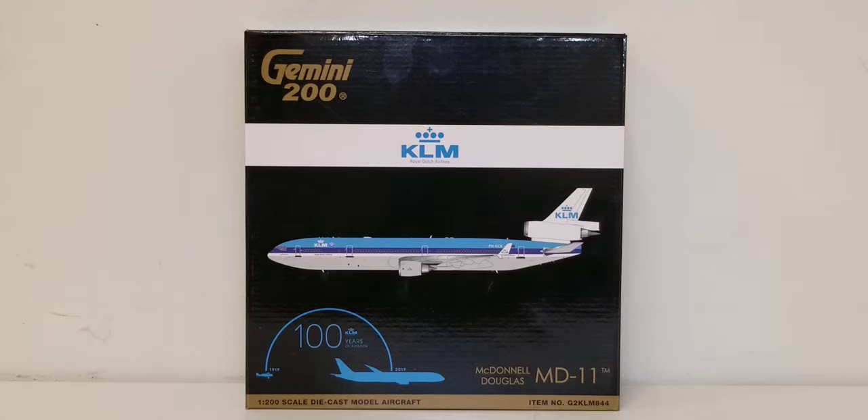Now let's take a look at the front of the box. You see the engraved gold Gemini 200 decal, the KLM Royal Dutch Airlines logo, a computer-generated picture of the aircraft, the aviation decal at the lower part of the box featuring the de Havilland DH-16 — the first plane — and the Boeing 787, which is the current one. You also see the aircraft type McDonnell Douglas MD-11, the 1:200 scale, and item number information on the front of the box.